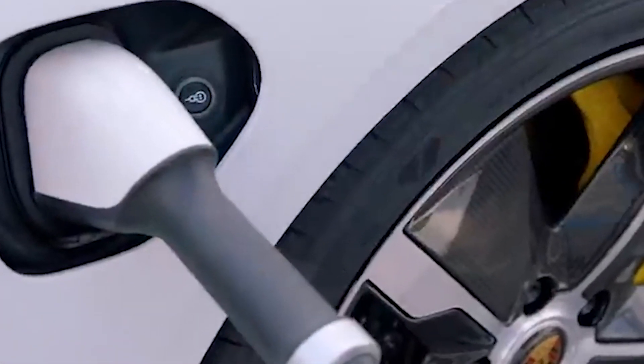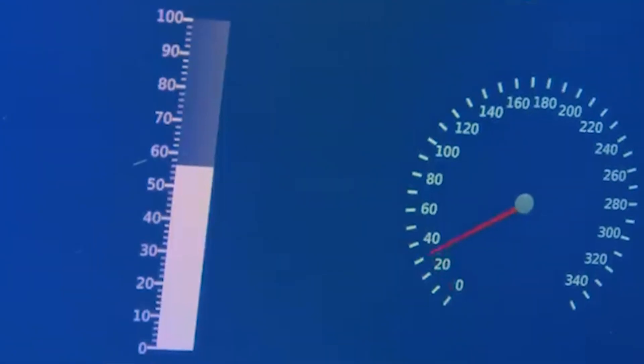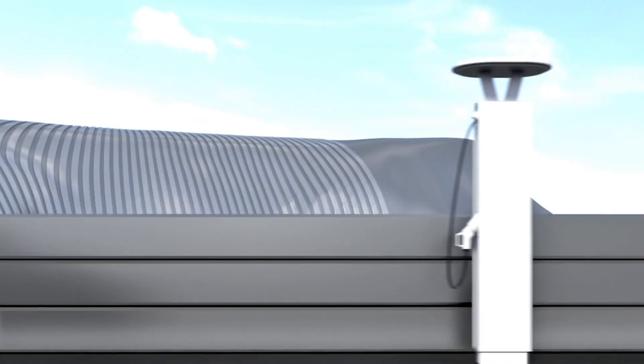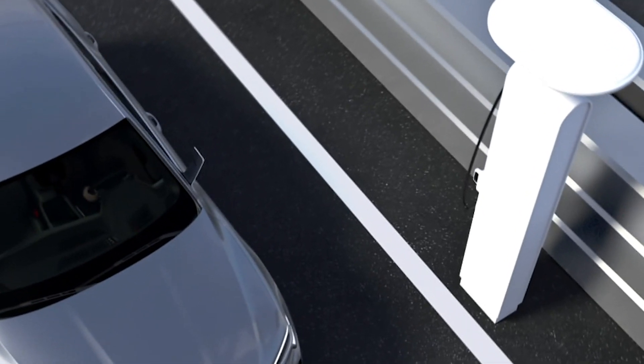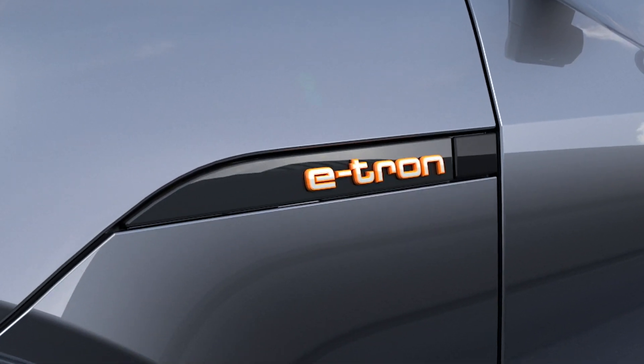The battery pack is where the motor gets all its juice from. You may not be able to store electricity directly, but you can store electrical energy in the chemicals inside a battery. Most batteries look like those little tubes that power your TV's remote control.